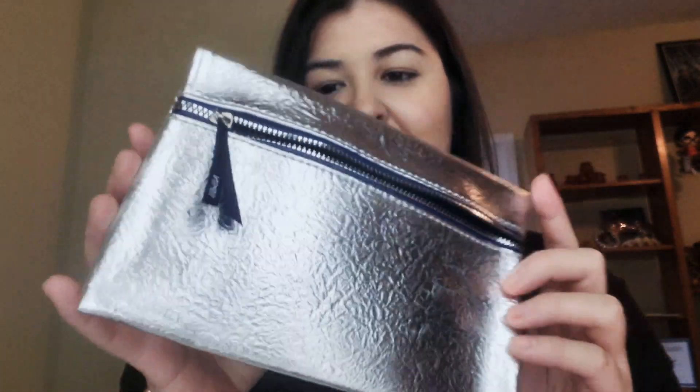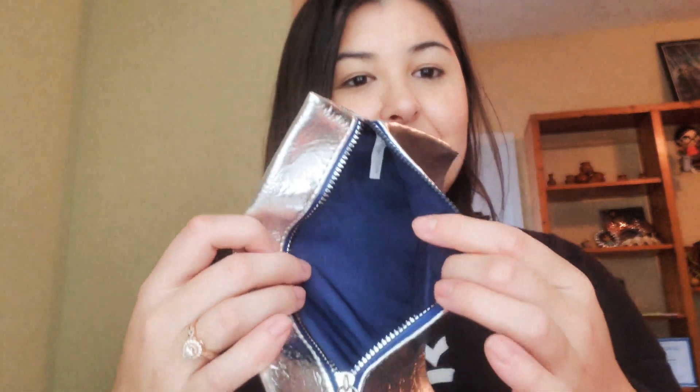We did get a bag this month! It is a metallic silver — very shiny — and it's navy blue on the inside. That's pretty fun, super cute.